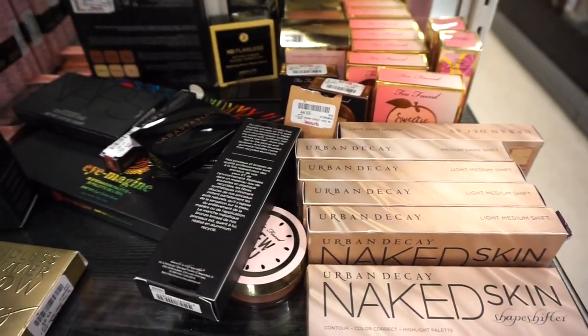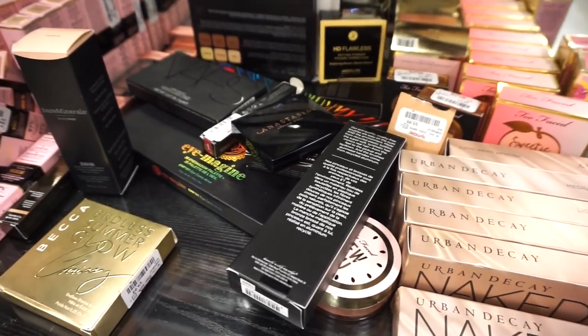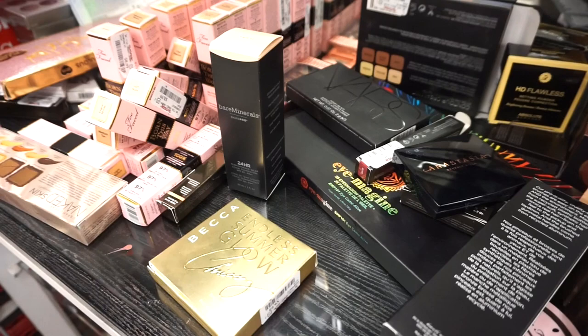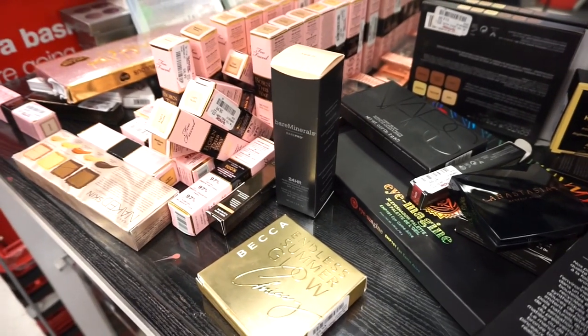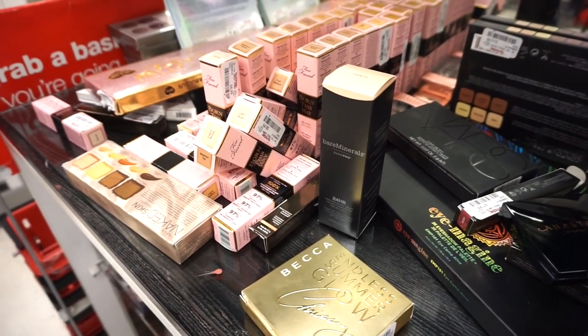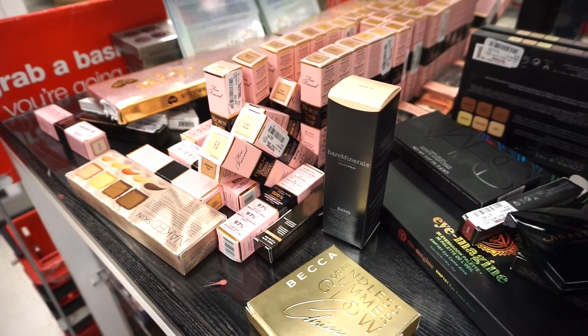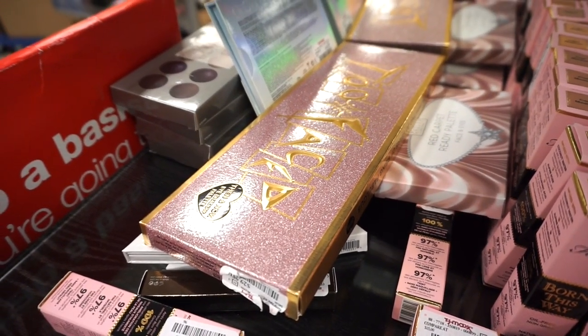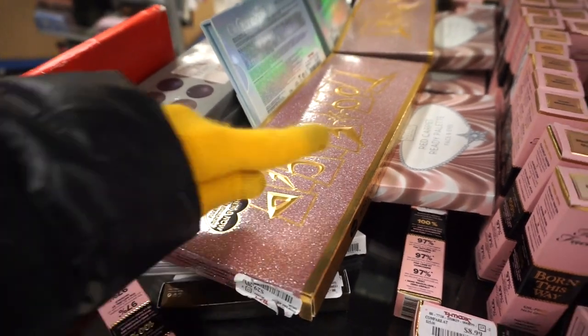We have some restocks here — the Urban Decay Naked Skin Contour and Highlighting Kit, some Too Faced products, and the Becca Endless Glow Highlighter Trio — very, very pretty. We've found these products in the past. The Too Faced Concealers are here, and they're stocking up on more of the Too Faced 20th Anniversary Palettes for $29.99. And then more Lori Geller — my gloves are freezing outside.